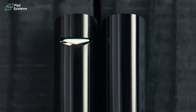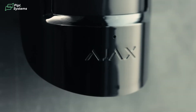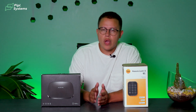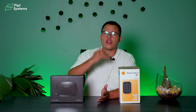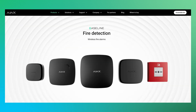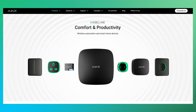For those who haven't watched our videos about Ajax, they are basically the Apple of the security world — both because of their product design and their software. They have a big library of security solutions that will adjust to your facility, whether it is a residential or commercial environment. Solutions ranging from smart video surveillance, fire detection, water leak prevention, intrusion protection, and so much more.